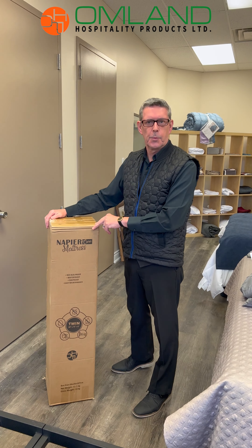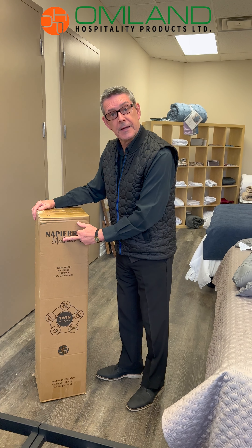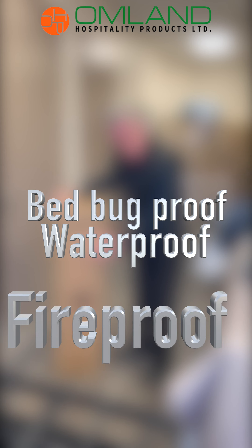Hello, this is Armland Hospitality Products. This is the new launch of our NapierCare bed bug proof mattress. This mattress is bed bug proof, waterproof, and fireproof.